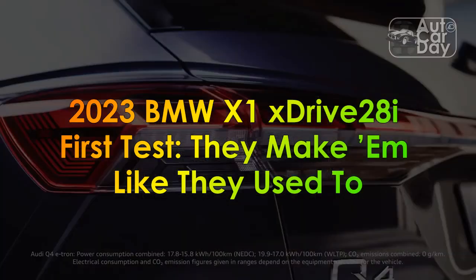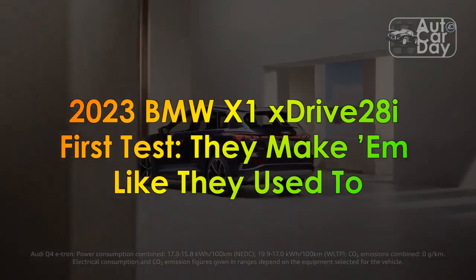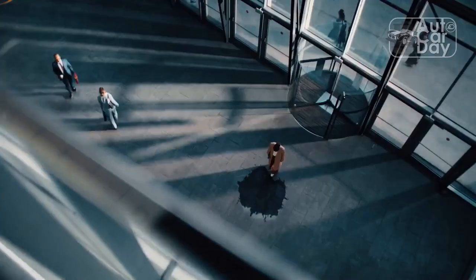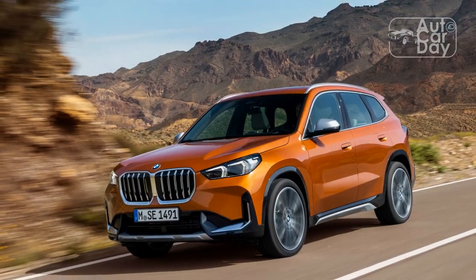2023 BMW X1 XDrive 28i First Test: They Make 'M' Like They Used To. BMW has long taken the one-sausage, different lengths approach to developing and building vehicles. Traditionally, the automaker has taken a single design language and stretched it across an entire product lineup.